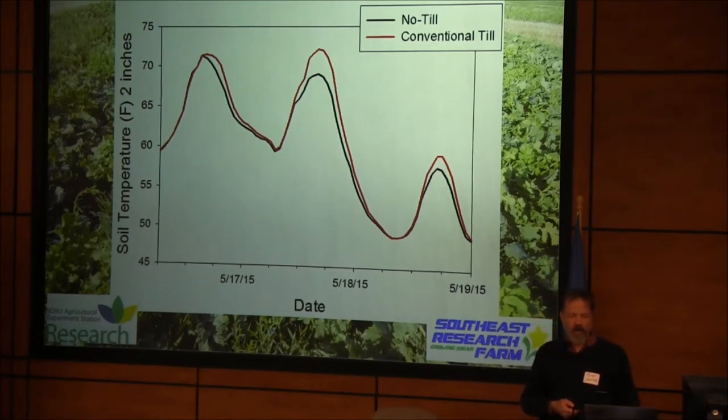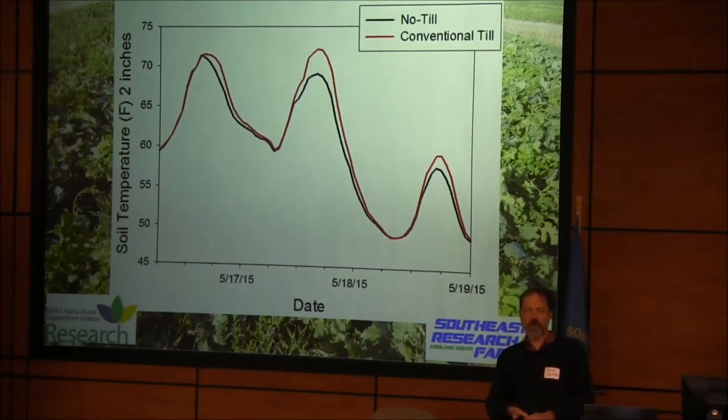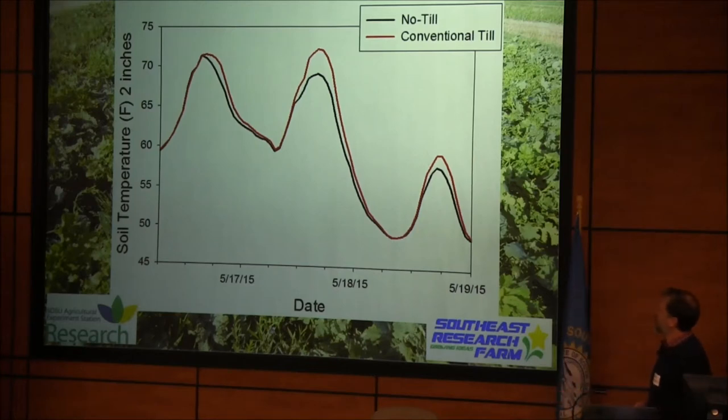I'm going to talk first on some soil temperature data that Anthony said I should share, and then I'll talk about some cover crop work we've been doing the last few years at the Southeast Farm. We've also started doing some grazing. I need to acknowledge Warren Rusci and Elaine Grings working with us on the livestock side, and Sand County Foundation has given the Southeast Board support for instrumentation for monitoring soil moisture and temperature. NRCS has given us support to help look at grazing cover crops.